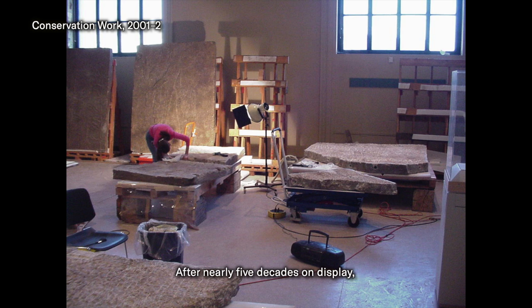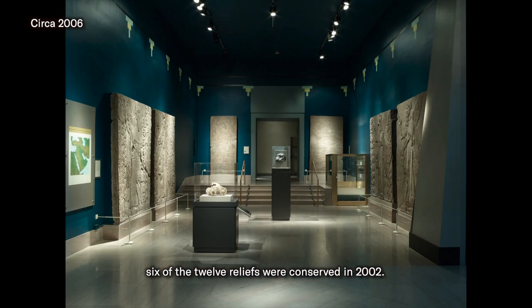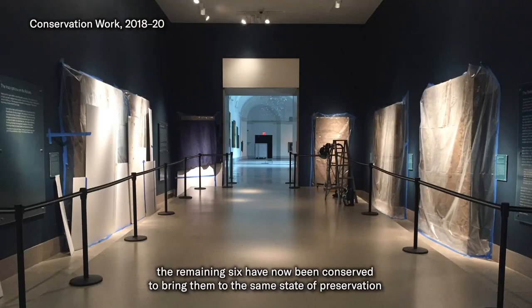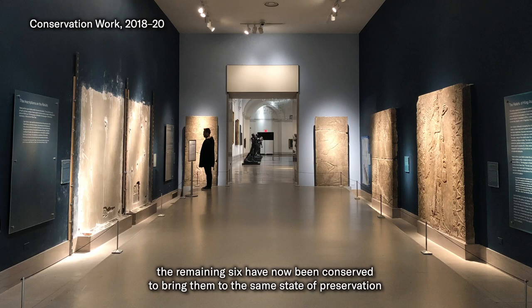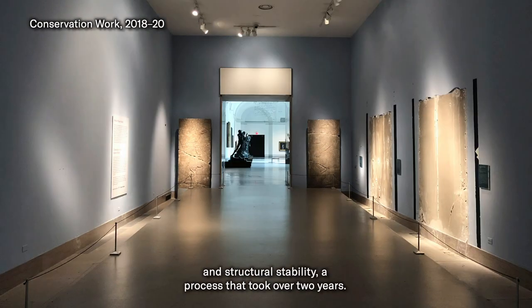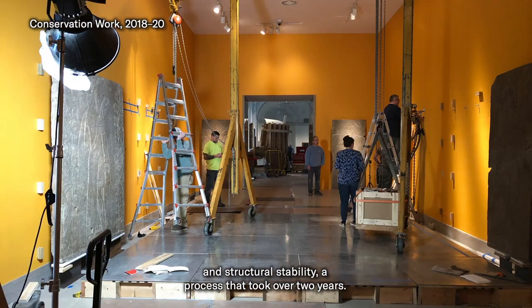After nearly five decades on display, six of the 12 reliefs were conserved in 2002. Thanks to generous funding by Bank of America, the remaining six have now been conserved to bring them to the same state of preservation and structural stability — a process that took over two years.